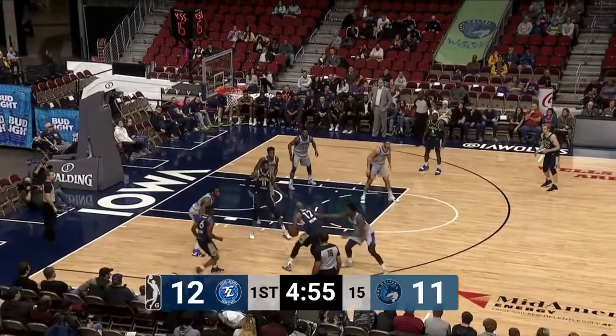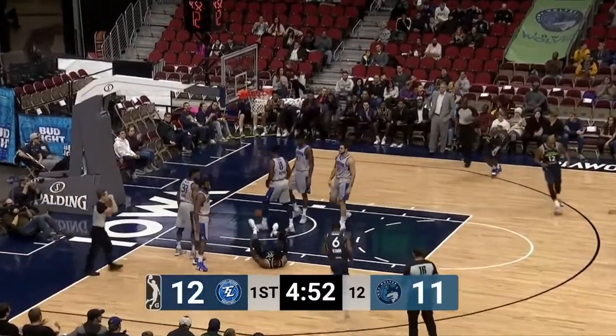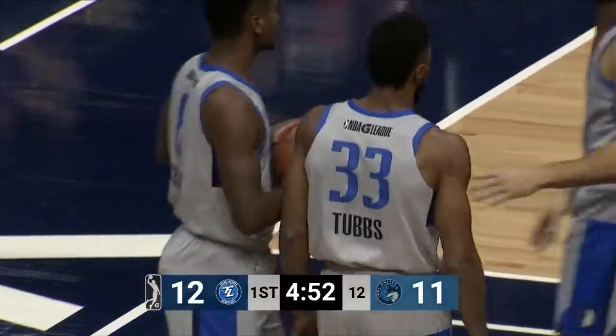Left corner, Williams, head fake, gets it into the paint. Nice look for Warwick, and off the glass and in. Akeem Warwick with a nice adjustment after the contact.